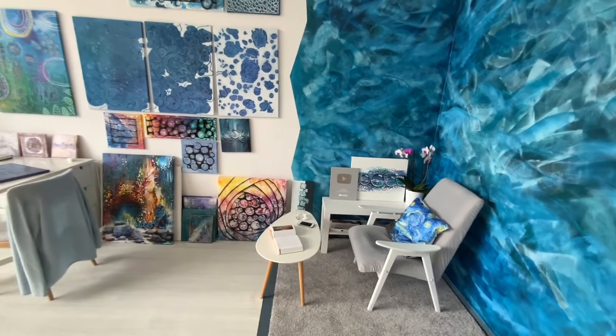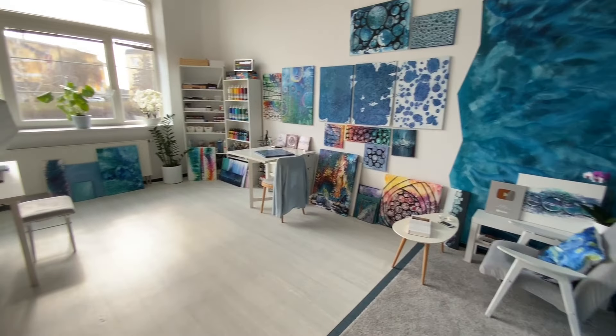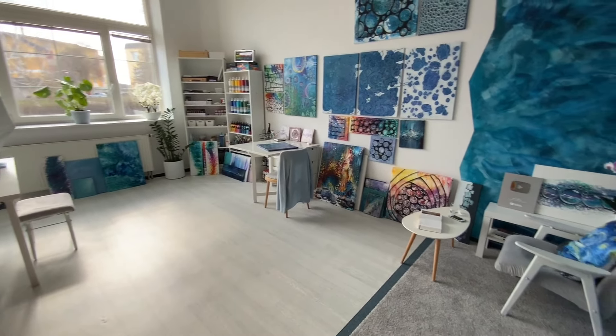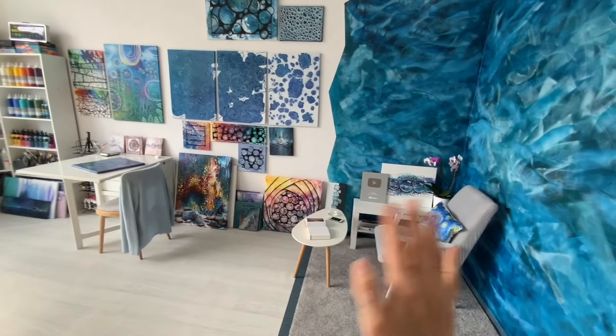So yeah, that's my new space where I will be painting and I can't wait to create art here. Thank you very much for watching this special video and I hope to see you soon, guys. Thank you. Bye.